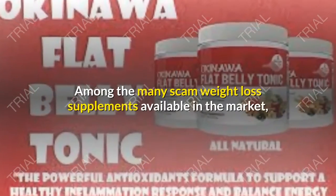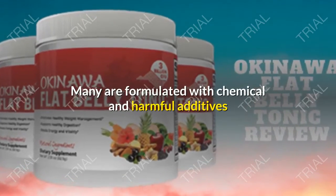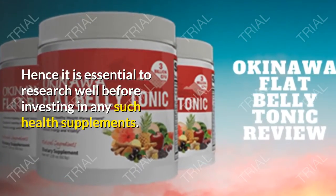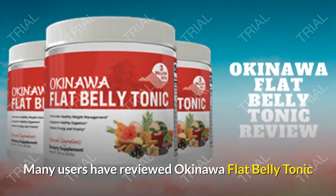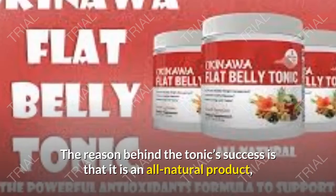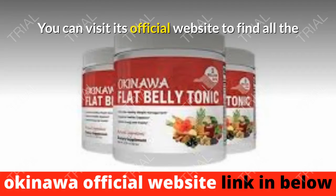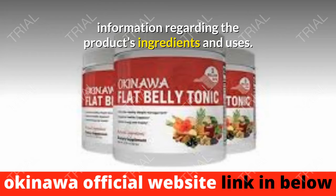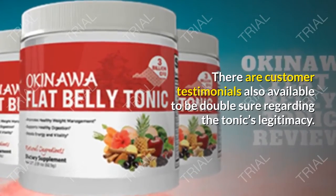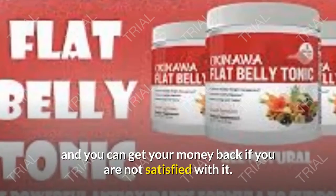Final Verdict: Among the many weight loss supplements on the market, it is challenging to select a legitimate one, as many contain chemical additives that cause adverse effects. Many users have reviewed Okinawa Flat Belly Tonic as an effective and powerful weight loss supplement. The tonic's success stems from being an all-natural, 100% safe product with no side effects. You can visit the official website for full ingredient information and customer testimonials. Okinawa Flat Belly Tonic also comes with a 60-day money-back guarantee if you are not satisfied.